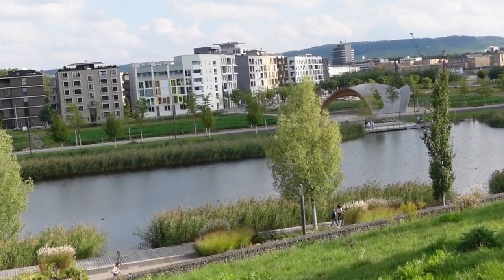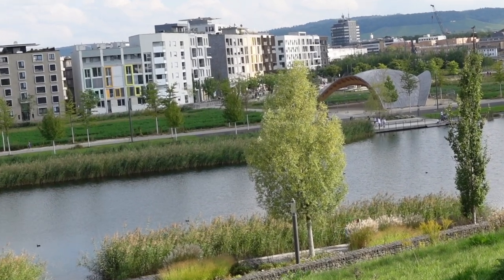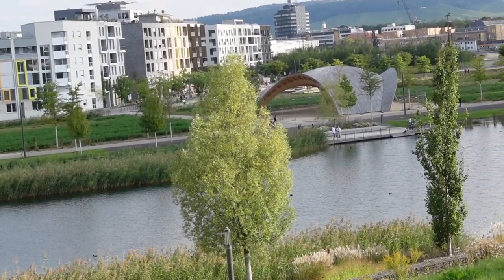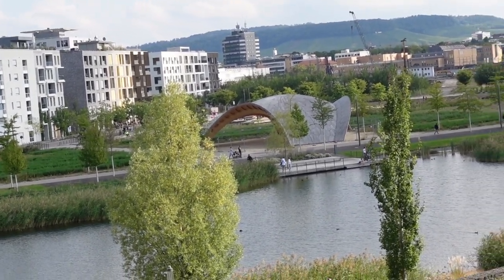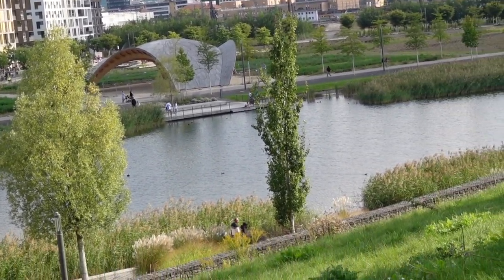Bundesgartenschau, or Buga for short, is a German national horticulture show. This happens every two years in a different city. The cities use this opportunity to update their city's landscapes.